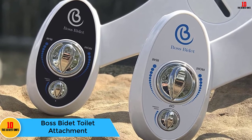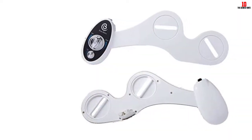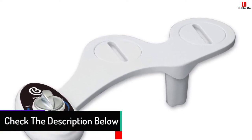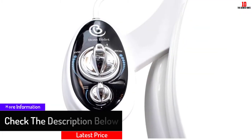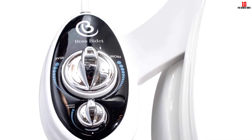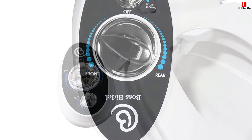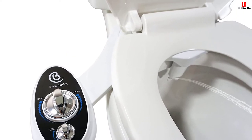Moving on, at number 9 we have the Boss bidet toilet attachment. This attachment by Boss provides an appropriate wash with multiple modes, and additional support for front and rear cleaning to assist women as well. It is available in two colors — black and white — and comes with a self-cleaning feature, so you don't need to worry whether the nozzle is clean. Installation is easy, and the manufacturer's website has a video tutorial. The company provides a 30-day money-back guarantee and a lifetime warranty. Note: it is not suitable for a large toilet bowl.